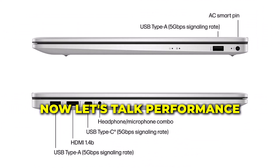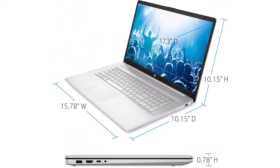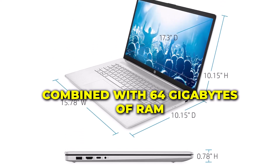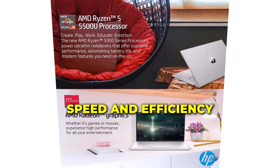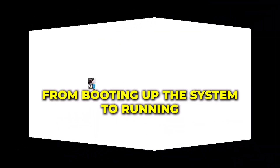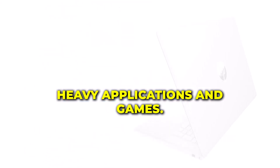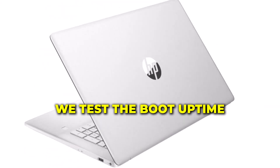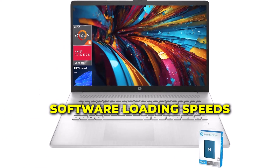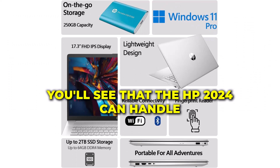Now let's talk performance. The AMD Ryzen 5 5500U processor combined with 64GB of RAM ensures lightning-fast speed and efficiency. From booting up the system to running heavy applications and games, this laptop handles it all with ease. Watch as we test the boot-up time, software loading speeds, and gaming performance.